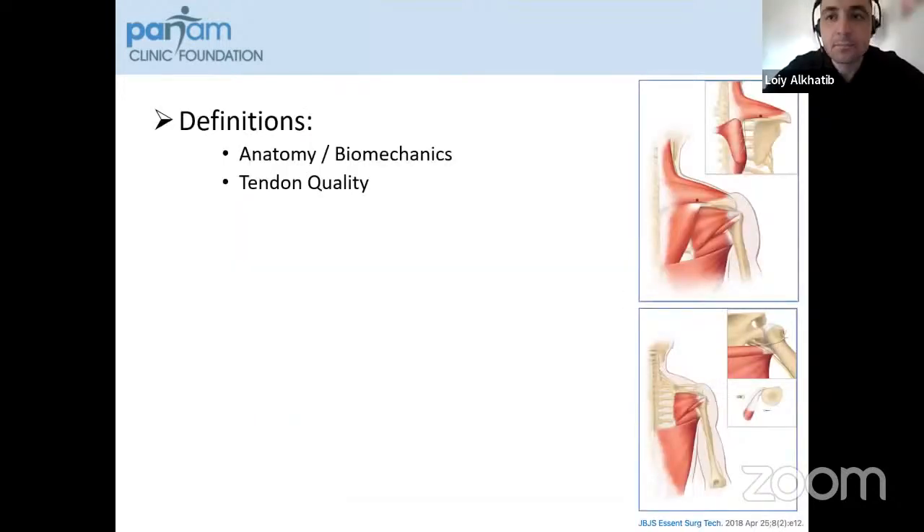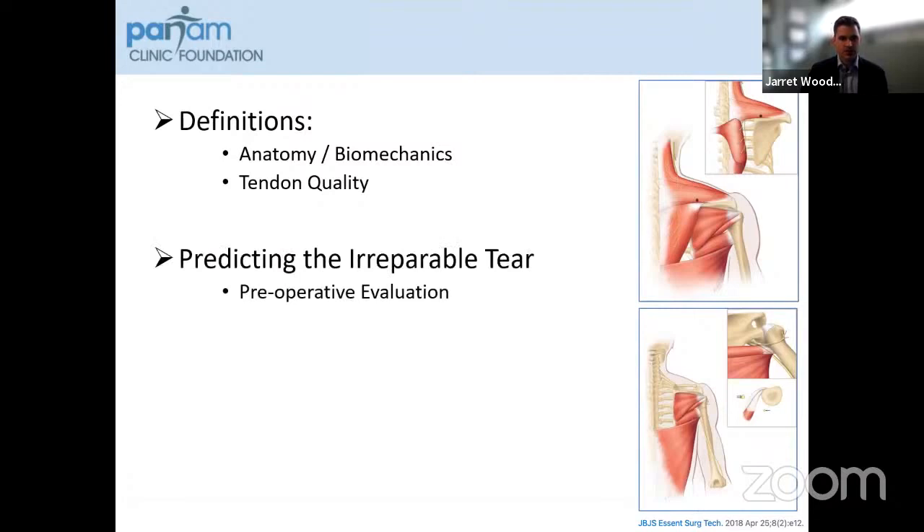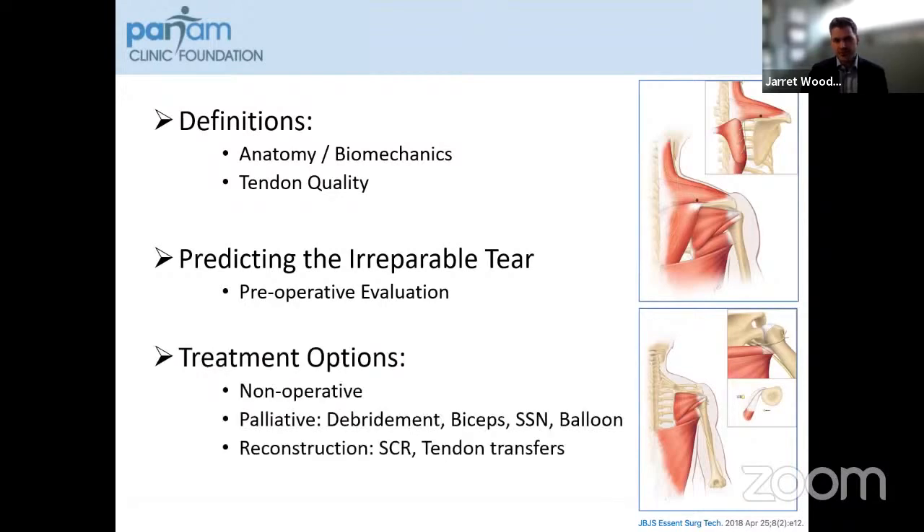First I'm going to go over some definitions — anatomy and biomechanics, as well as tendon quality — so we're all talking about the same thing. Then we'll talk about different ways that we can predict an irreparable tear through preoperative evaluation. And then discuss some of the treatment options, including non-surgical options as well as palliative care, which is basically treating the pain and allowing for improved function but not addressing the pathology itself.